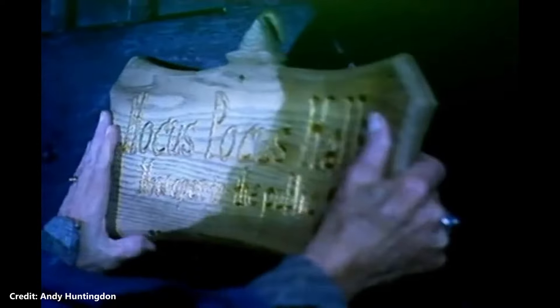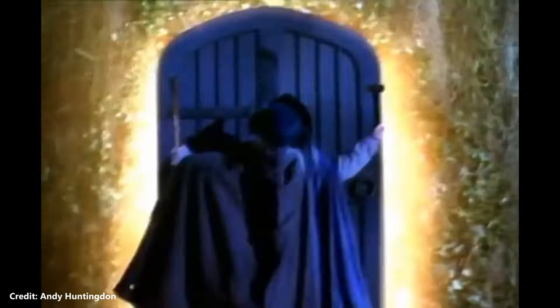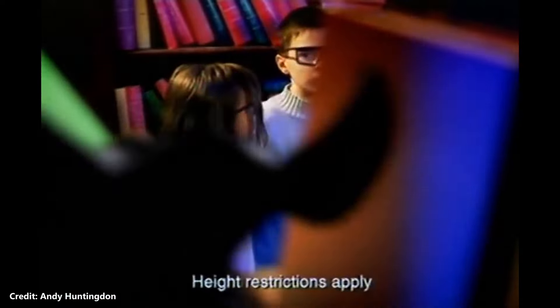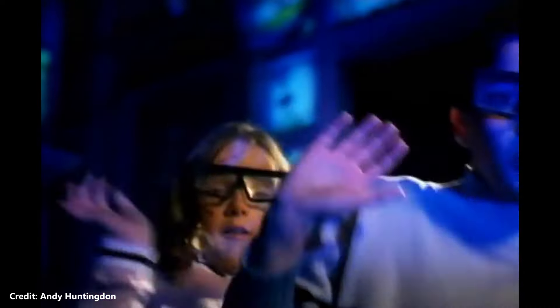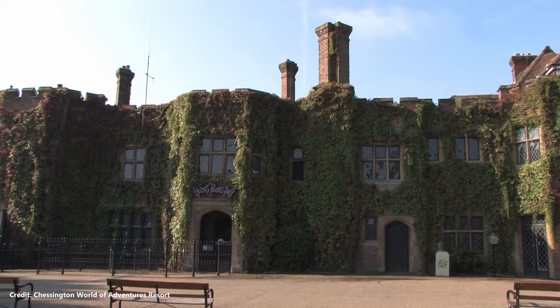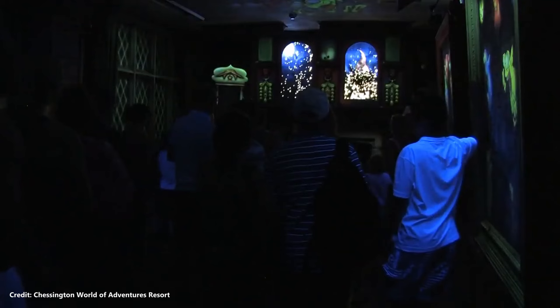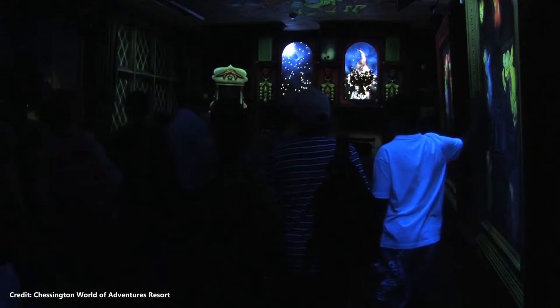Hocus Pocus Hall was a gothic-themed house of mirrors which opened in 2003 in the Burnt Stub Mansion at Chessington World of Adventures. This walkthrough attraction featured animatronic goblins and ghost-style projections, as well as 3D paintings which could be viewed with 3D glasses, up until that feature was removed in 2017. In October 2018, it was announced that Hocus Pocus Hall would close and be transformed into Room on the Broom, a walkthrough attraction based upon the Julia Donaldson book of the same name.